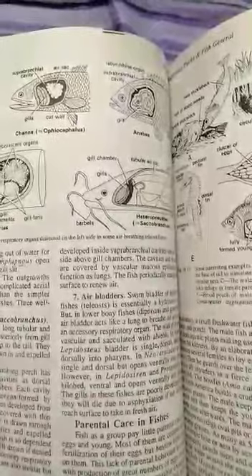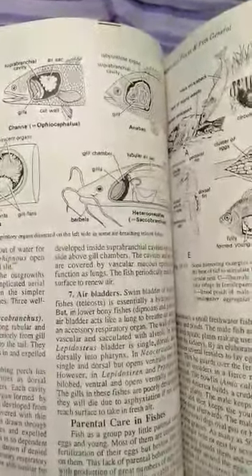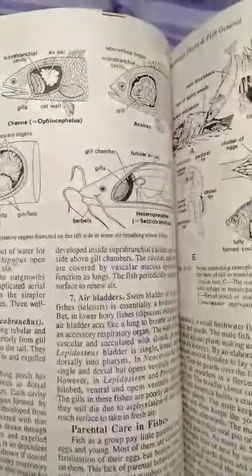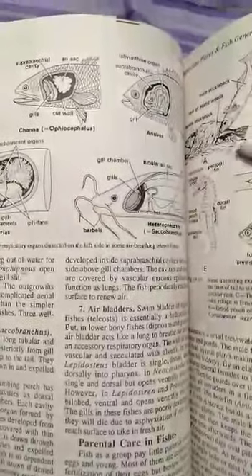These are the respiratory organs of fishes.